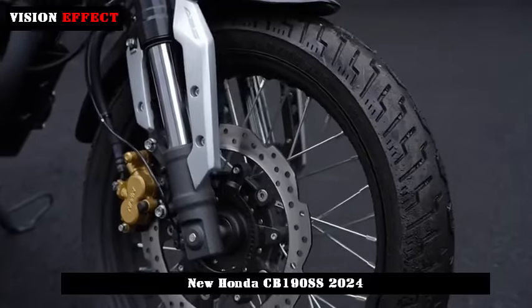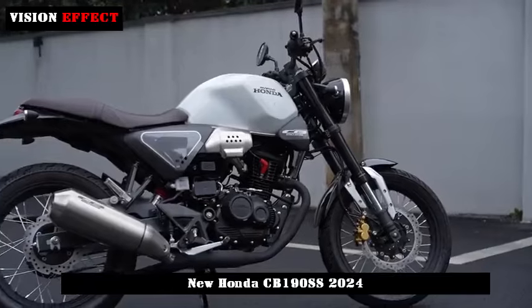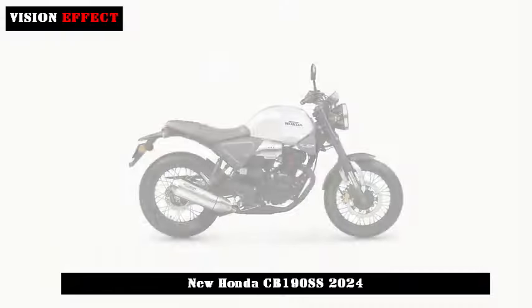This motorcycle is famous among many small-volume retro motorcycles. It is priced at 14,680 yuan in China and has great looks and popularity.